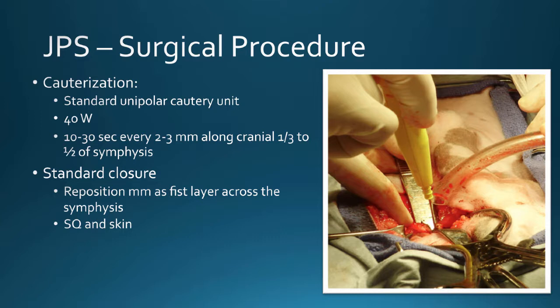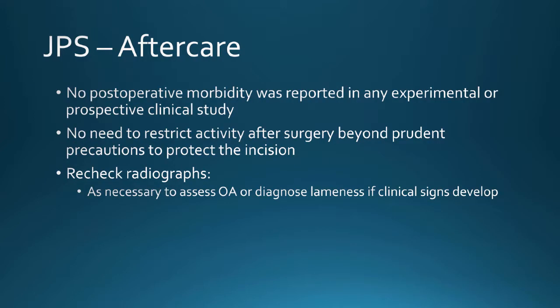It takes about three minutes to do the whole thing. I recommend everyone try on a cadaver first. Then you just close: sub-Q and skin — that's it. There is no special follow-up care other than the normal care you would use for a post-spay or neuter animal. That's really, really nice.